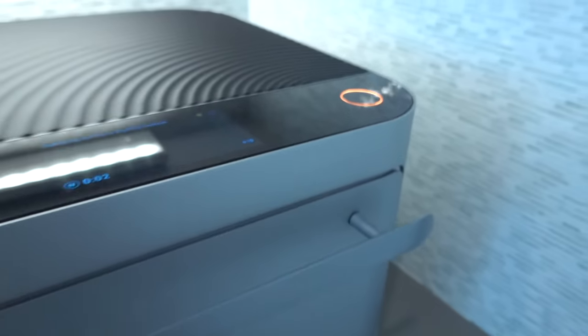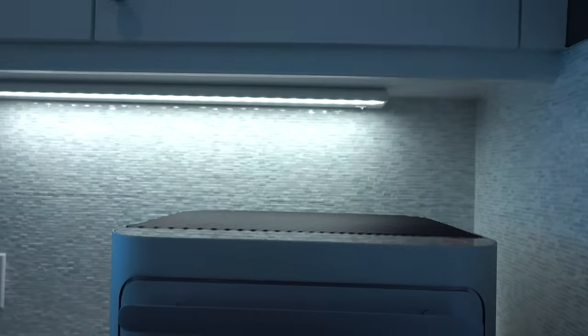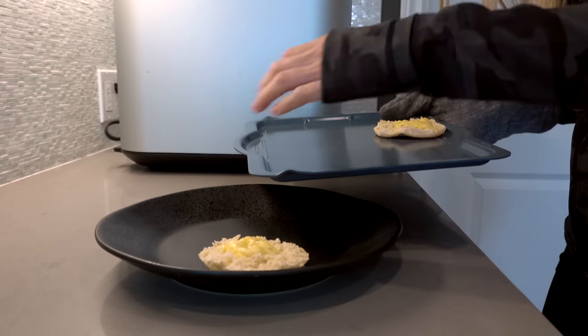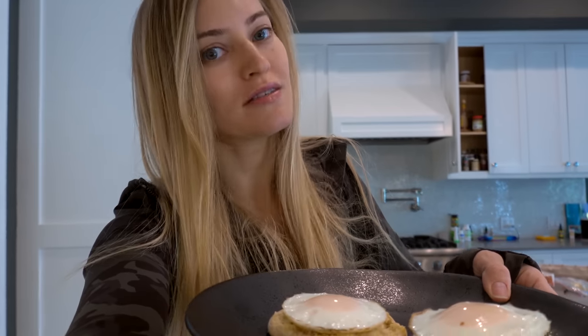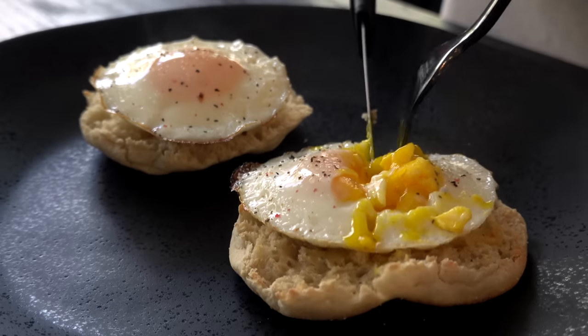My favorite part about this oven is the camera inside it. I'll make my sandwich, go upstairs and take a shower, keep the live camera open to see how much time is left, so I can shower and get back down just in time for my sandwich to be done. It's done! It gives you an option to touch up the cook, but this looks perfect. I add a little salt and pepper and it's good to go — an open-faced breakfast sandwich. Breakfast is my favorite part of the day, that's why I eat it twice.